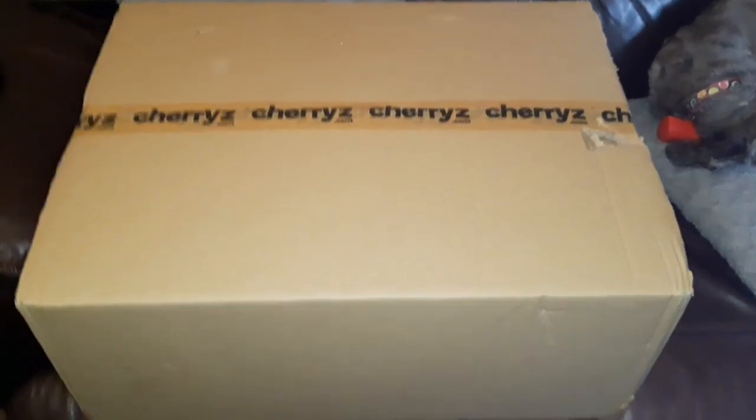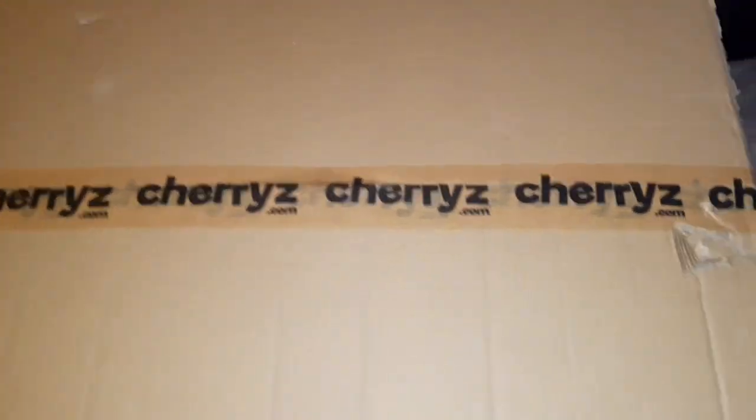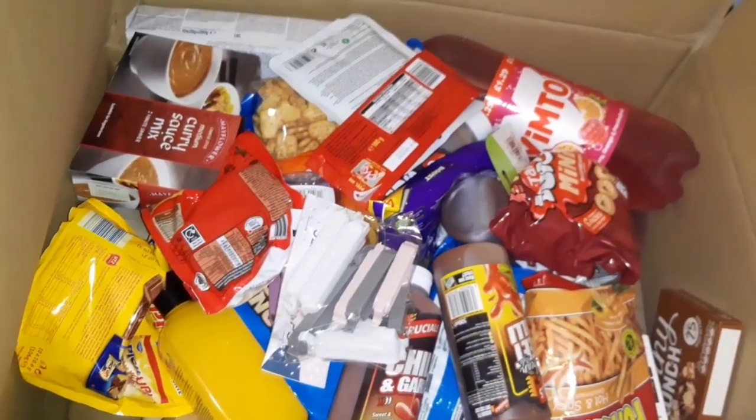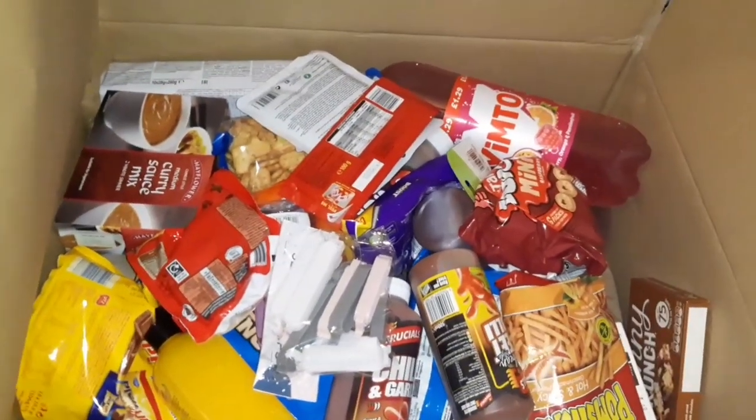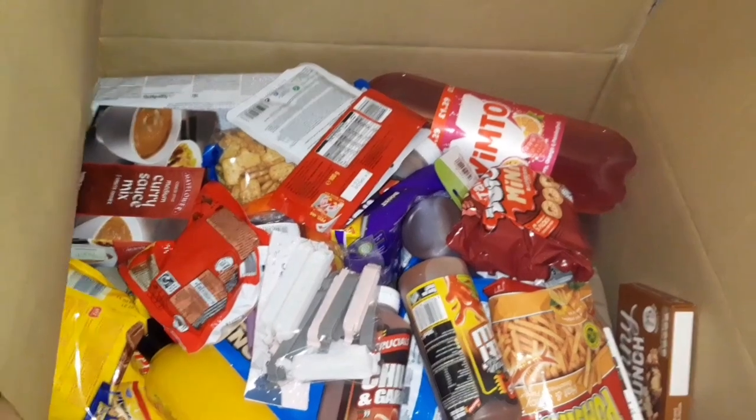This is the box I've received from Cherries - a massive box with the Cherries logo all down the side. I'm joined by Molly as well. Inside there's brown paper which is all recyclable, which is fantastic. As you know I'm a crafter so I can even reuse that. I'm really happy - the box isn't damaged and it's all recyclable. Let's have a look at what we've got.